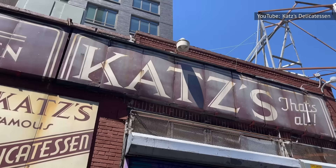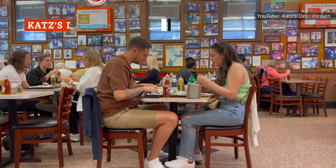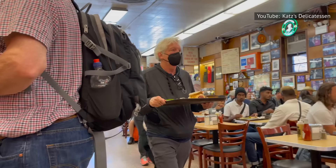New York's oldest deli, Katz's Delicatessen, has been around since 1888. And there's a good reason for that, which involves good food and a popularity that predates that infamous movie scene.